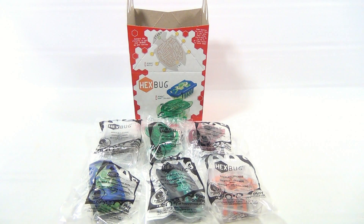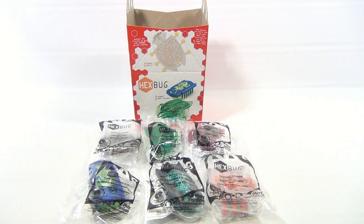There are six Hex Bugs in the series: the beetle in black, the speed beetle in green, the speed beetle in red, the nano pullback in blue, the nano pullback in black, and the beetle in orange — so there's all six.